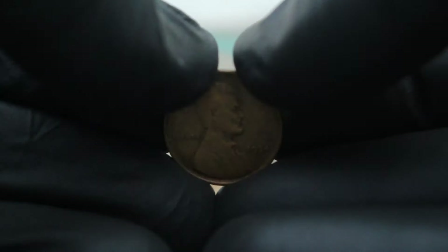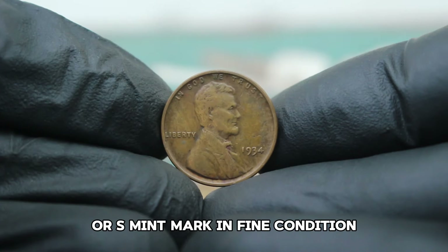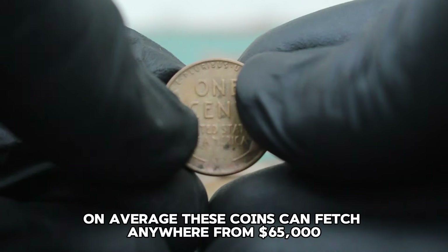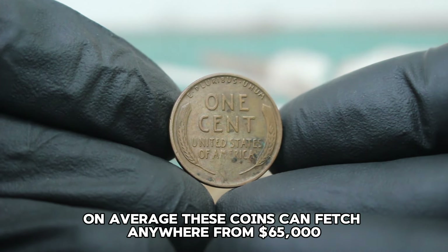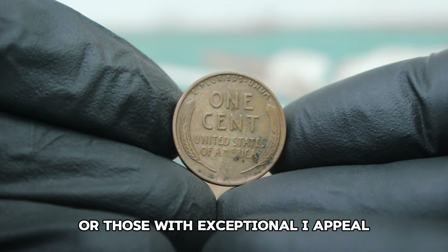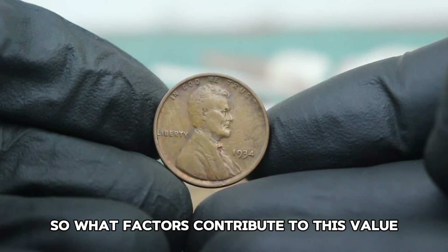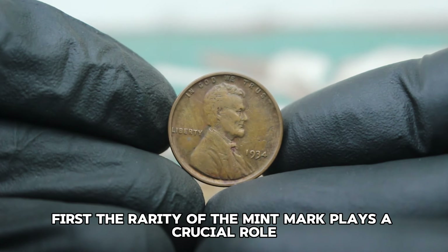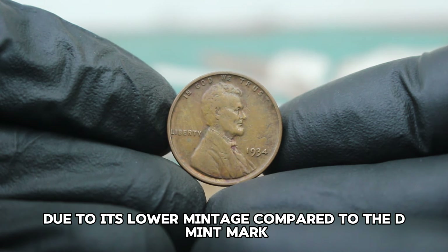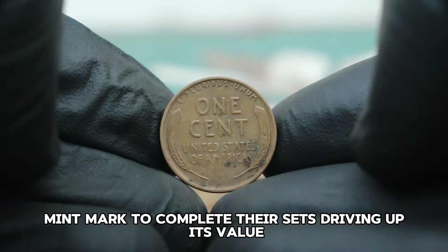In today's auction market, the value of a 1934 Lincoln wheat penny with a D or S mint mark in fine condition can vary significantly based on demand and the specific auction house. On average, these coins can fetch anywhere from $65,000. However, it's not unheard of for particularly well-preserved examples or those with exceptional eye appeal to go for higher amounts, sometimes reaching $71,000 or more. The S mint mark is generally considered more desirable due to its lower mintage compared to the D mint mark, and collectors often seek it out to complete their sets, driving up its value.